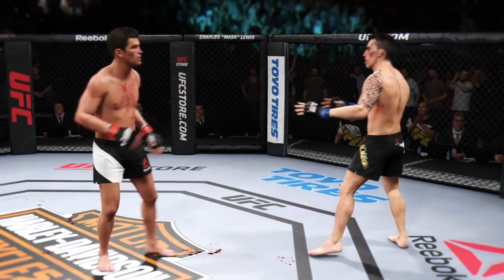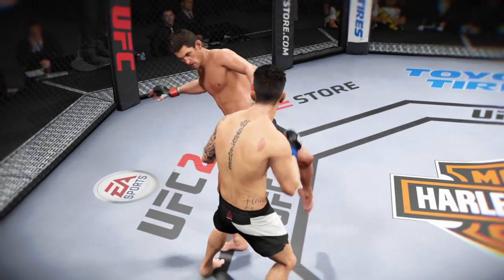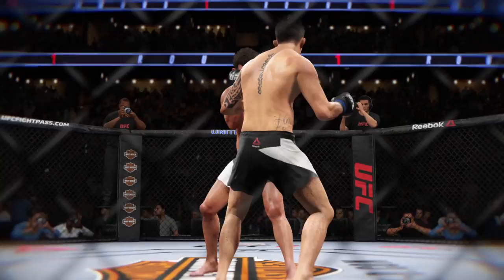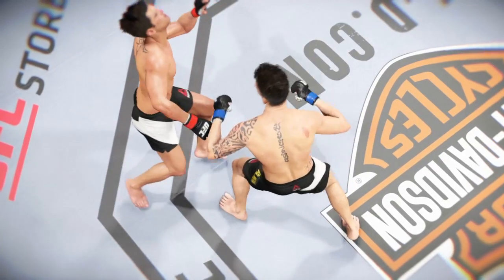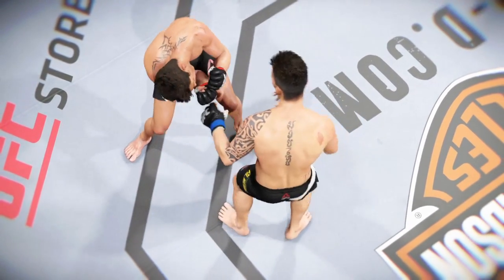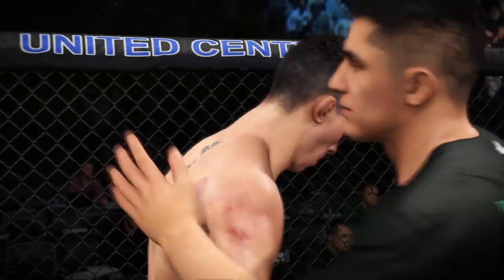Wow, this is already my top pick for fight of the night. These guys are throwing everything they have at each other — striking, grappling, you name it. That is a round that MMA fans will be talking about for quite some time. Excellent strikes landing on target, and another perfectly placed strike. Really excellent striking being displayed in that round.